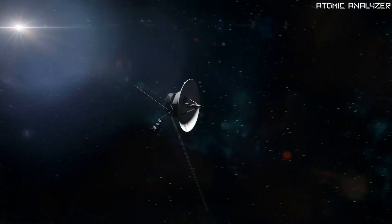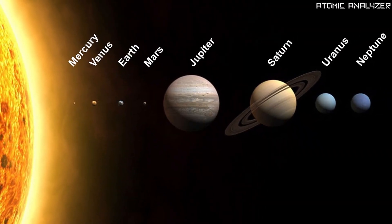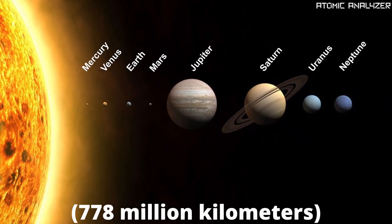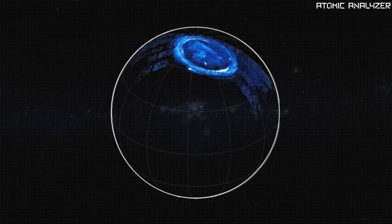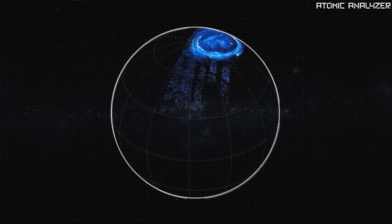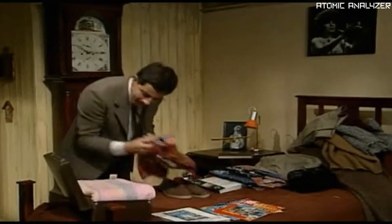Now let's talk about Jupiter's address in our solar system. It's pretty far from the sun — about 484 million miles. Because of this distance, it's incredibly cold on Jupiter, with temperatures plunging to around minus 145 degrees Celsius. So if you were planning a vacation, pack your warmest clothes.